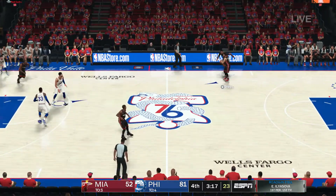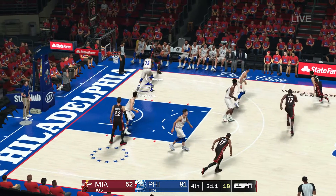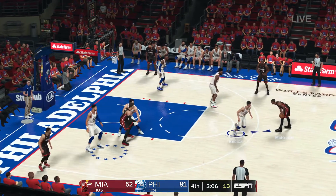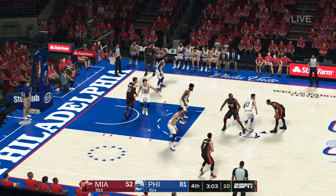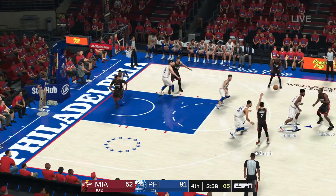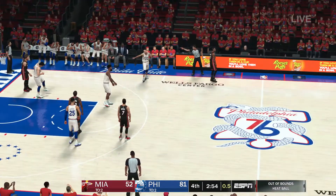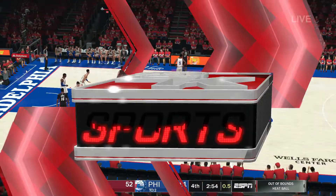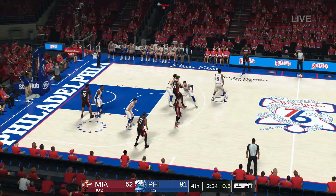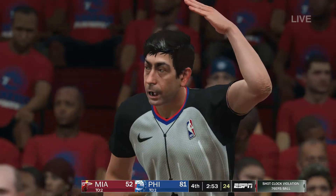Johnson checks in for Miami. Now Dragic, the pass to Autobio. Here's McGruder. Passes it to Autobio. Lock at six — here's McGruder, guarded by Johnson, from beyond the arc. It's tipped and it's out of bounds. Last touch by Redick. And they force the shot clock violation.